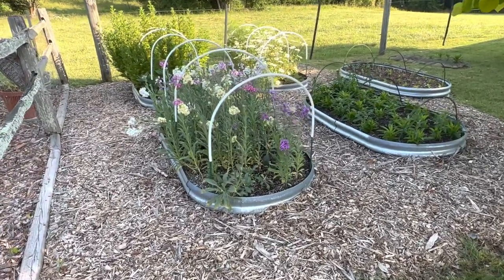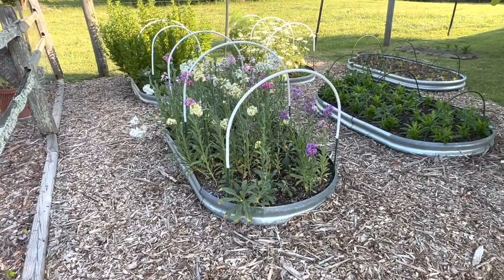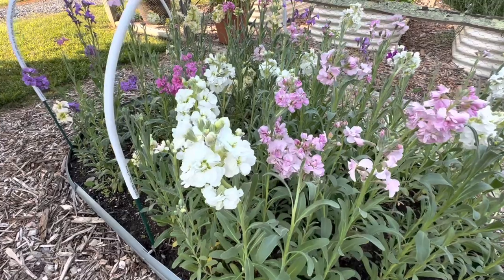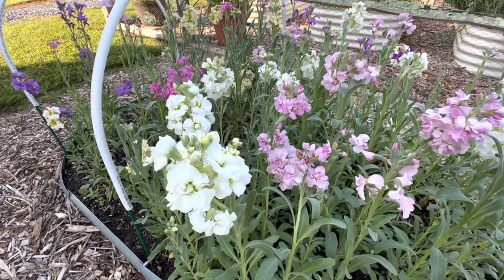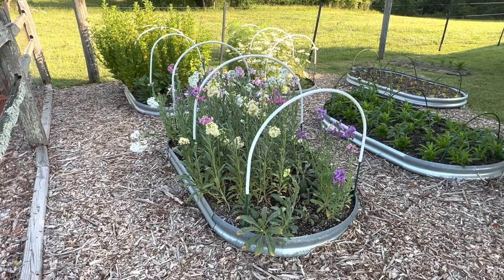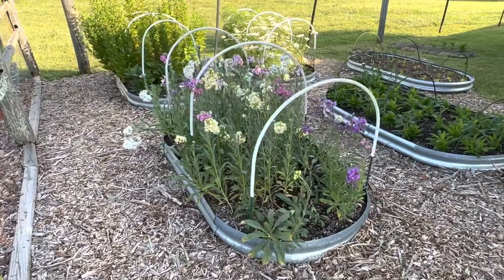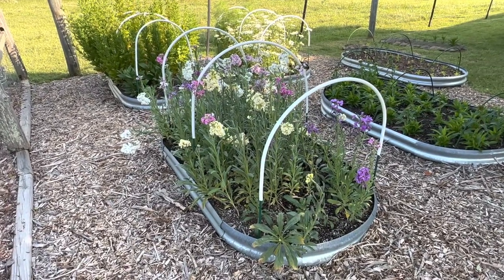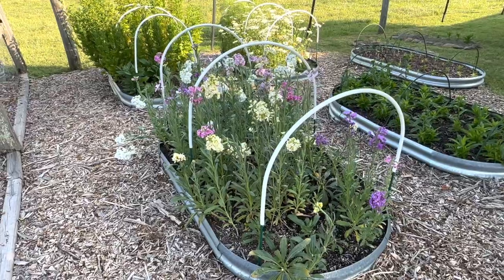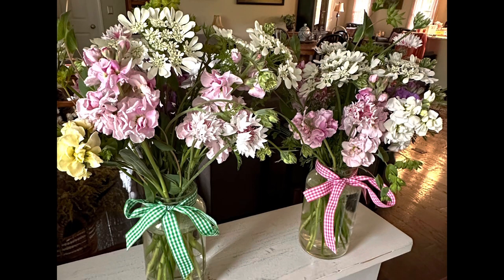In this first bed we're looking at stock. If you're looking for a fragrant flower to grow in your garden, do grow stock. The variety I grew is the Double Katz — K-A-T-Z. I started these in February and planted them out before my last frost date. Stock is pretty much a one-and-done, although they do put off some side shoots, but the side shoots aren't as good as the original bloom. I've been cutting and cutting and giving away bouquets. I love, love, love having stock — definitely a repeat.